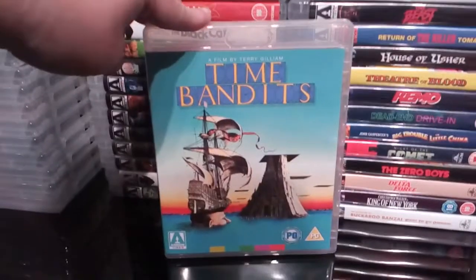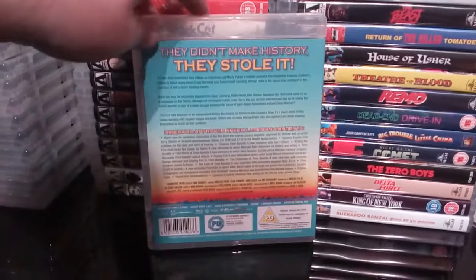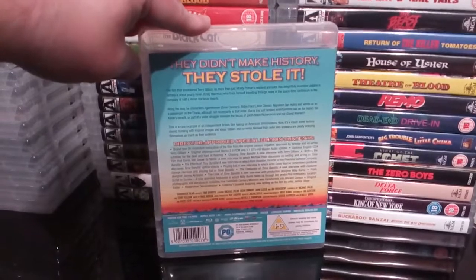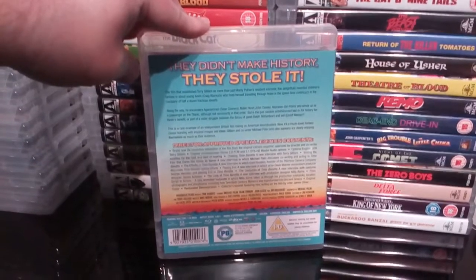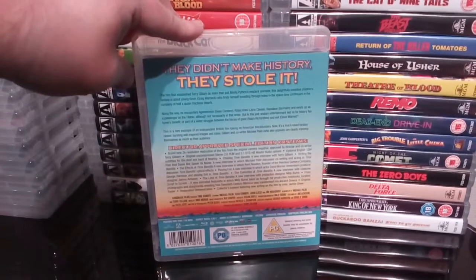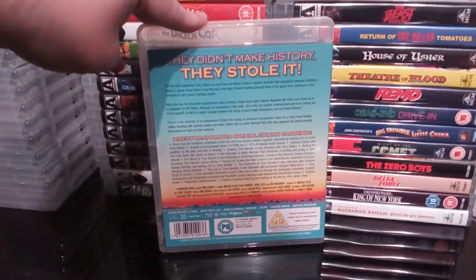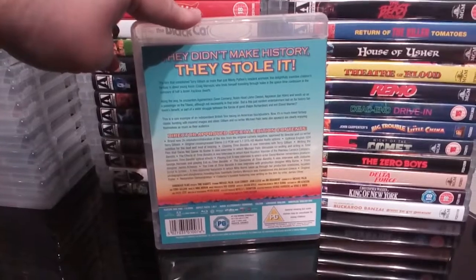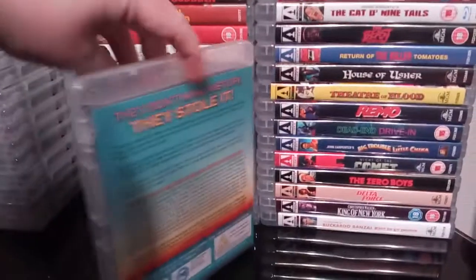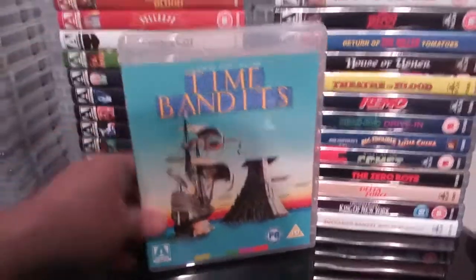Next up is the excellent Terry Gilliam flick Time Bandits. I really enjoyed Time Bandits. I don't know why I don't pick up more of the Terry Gilliam stuff — he's done some good stuff over the years. I think this might be about the only one Arrow have done, though I'm not a hundred percent sure. I would like to see them release more Terry Gilliam stuff.